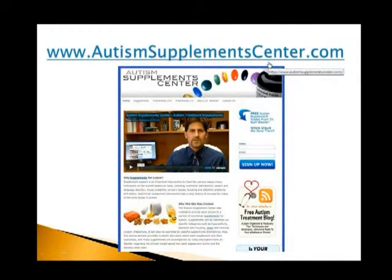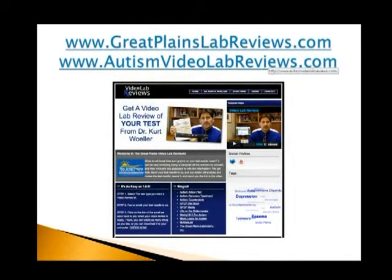I've shot a number of different videos on the different supplements I use in practice — how I use them, how to dose them, what you can see when they're used, et cetera. I also have a number of sites that help interpret lab tests. So if you've done Great Plains lab testing and you just really feel like you haven't had it explained, those labs can be sent to me. I do a specific video lab review where I sit down with your child's labs, shoot a video, and explain what the markers mean, what's important, what's not, and make treatment and supplement recommendations.